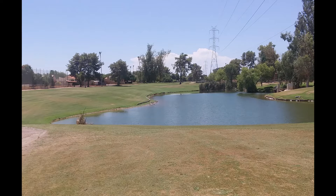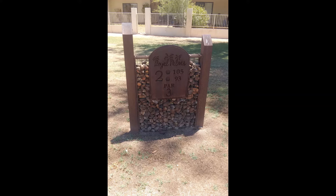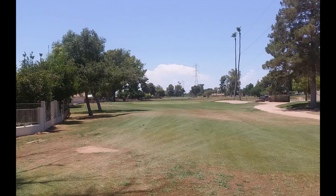With three par 4s and six par 3s, water and bunkers on six of the nine holes, and narrow fairways, low scores aren't as common as one would think.